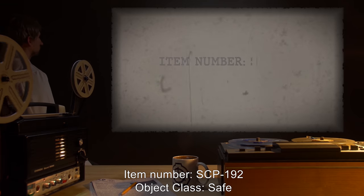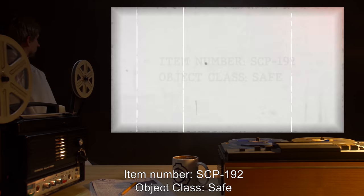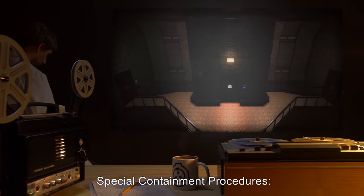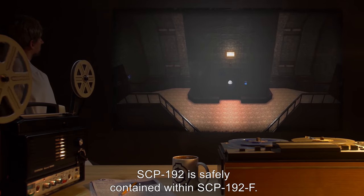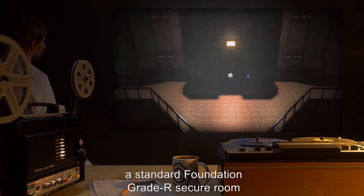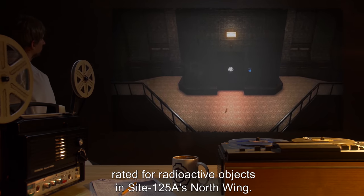Item Number SCP-192, Object Class Safe. Containment procedures have been updated as per successful move operation from Site-A. SCP-192 is safely contained within SCP-192-F. SCP-192-F is located in Room 924, a standard Foundation Grade R secure room, rated for radioactive objects in Site 125-A's north wing.